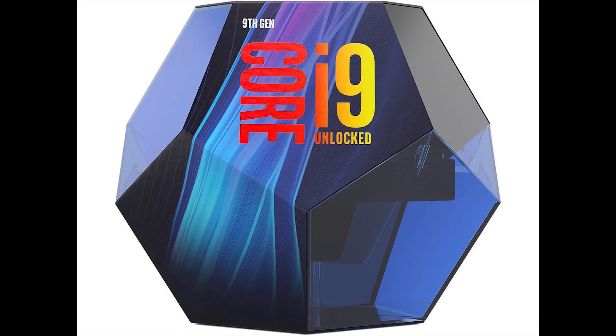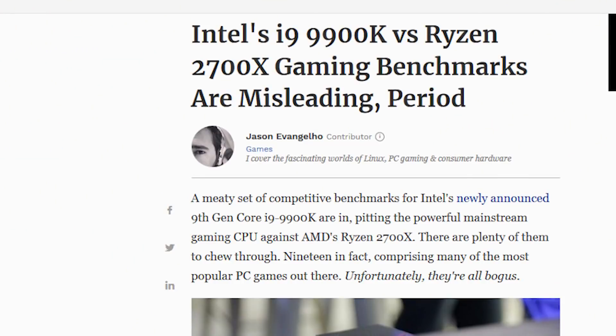Intel's new Coffee Lake Refresh is coming out and their new flagship i9-9900K is expensive, coming in right around $600 US. While I fully expect this to be quite a performer in terms of gaming and productivity, we know for a fact that the benchmarks that Intel had a specific company do for them were not accurate in the slightest. There's been a ton of blowback — I'm gonna link the best video about this topic down below so you can watch it yourself.